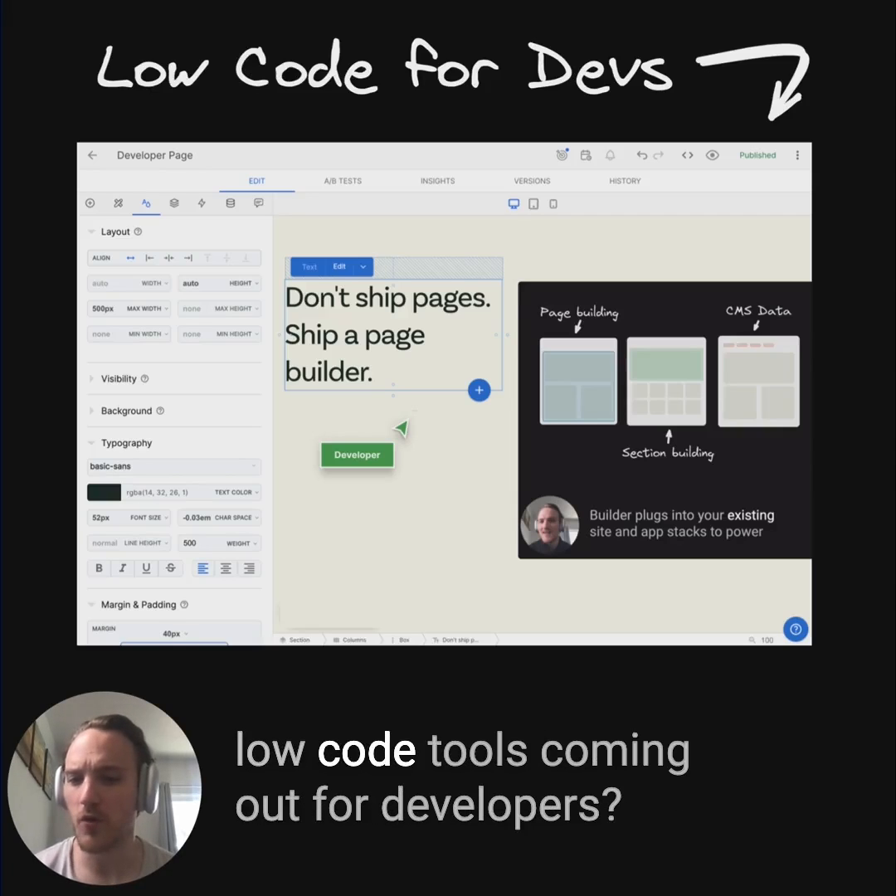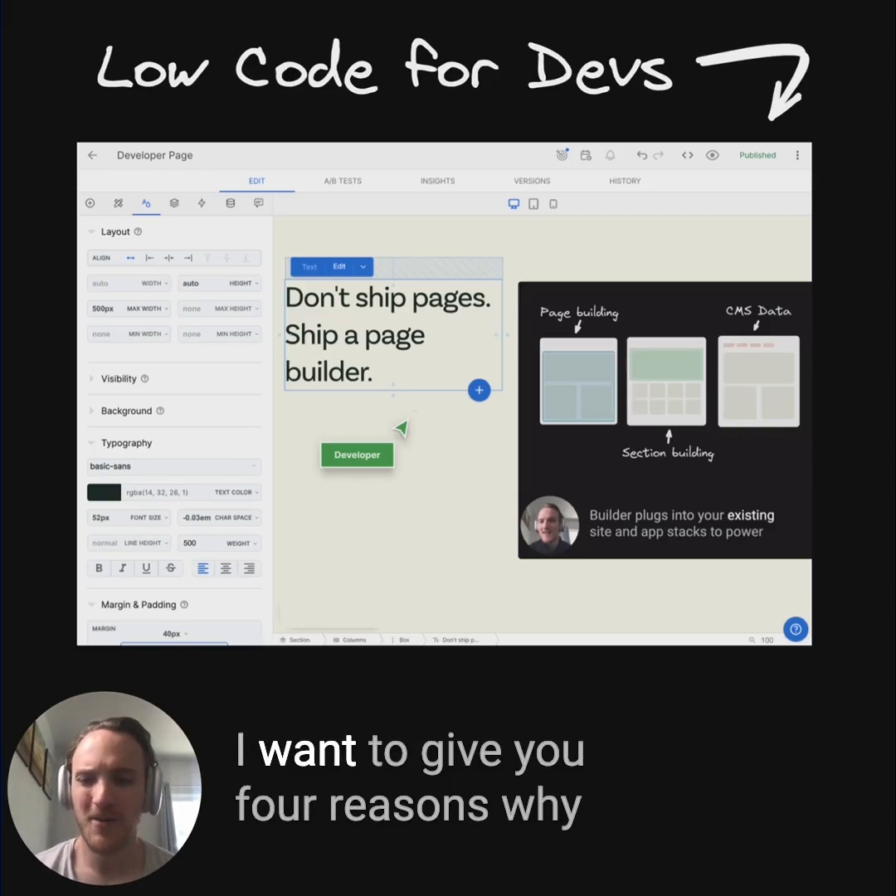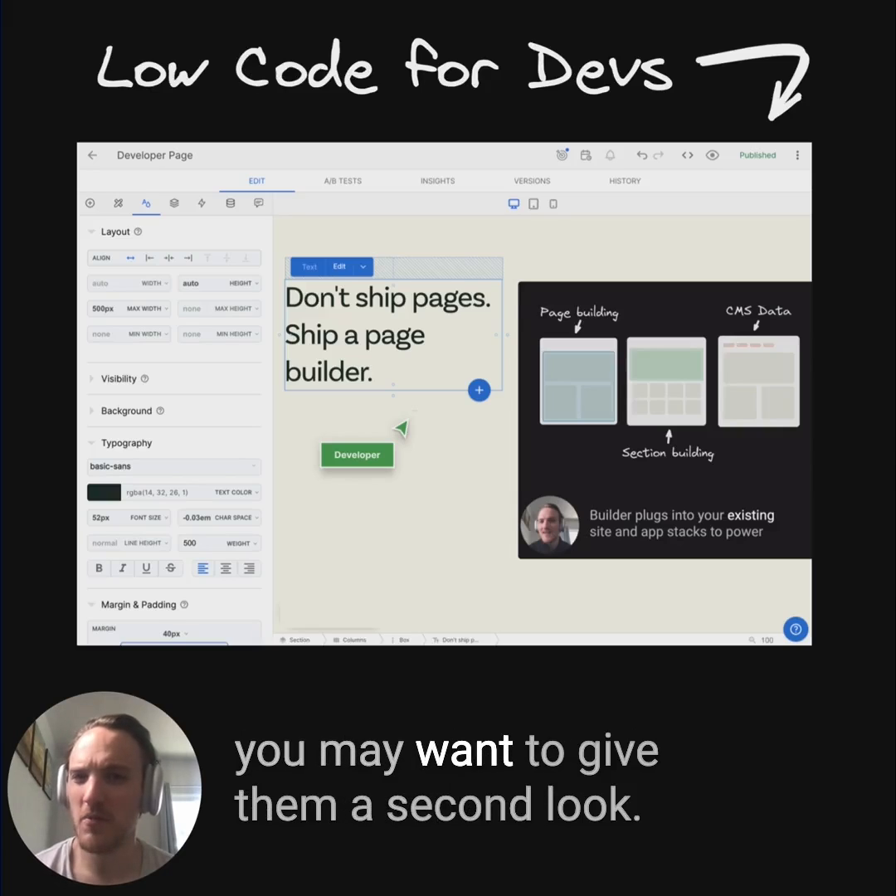Have you seen how there are more and more low code tools coming out for developers? I want to give you four reasons why you may want to give them a second look.